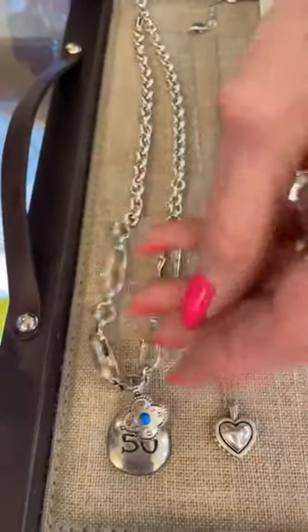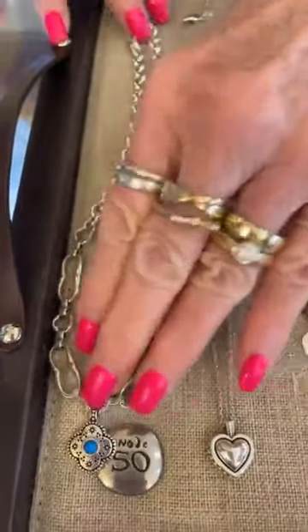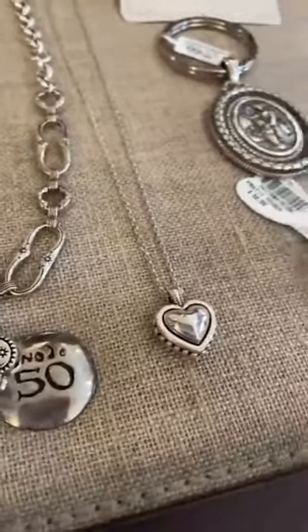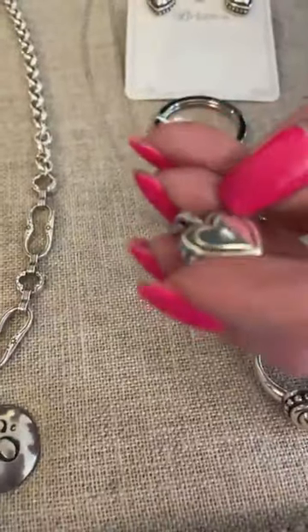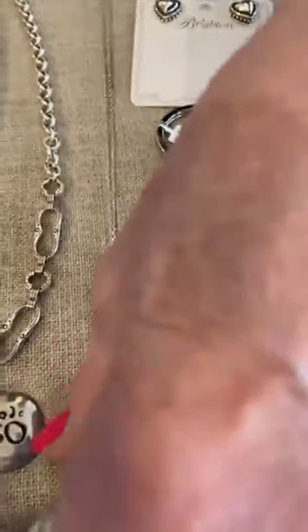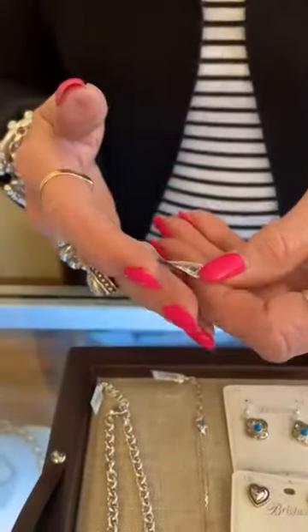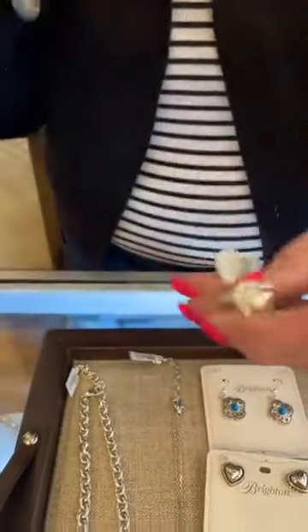The other side is plain — you can flip it over. And then we have a new Pretty Tough heart and it is $68. It's flat on the other side, which is kind of cool, with a little sparkle. And then this is the Pretty Tough ring — love this heart — and it is $52.